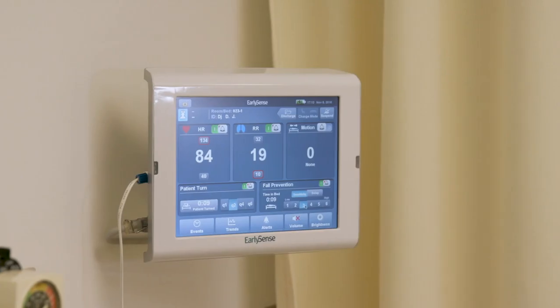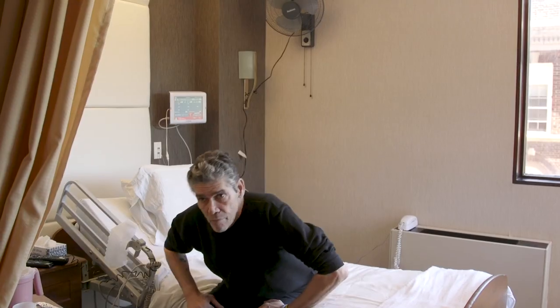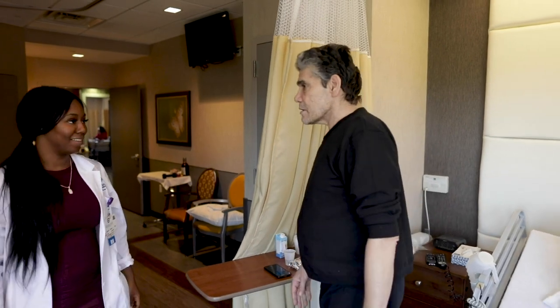The EarlySense system has been used in medical institutions throughout the world for the proactive recognition and intervention of clinical deterioration, falls, and pressure injuries.